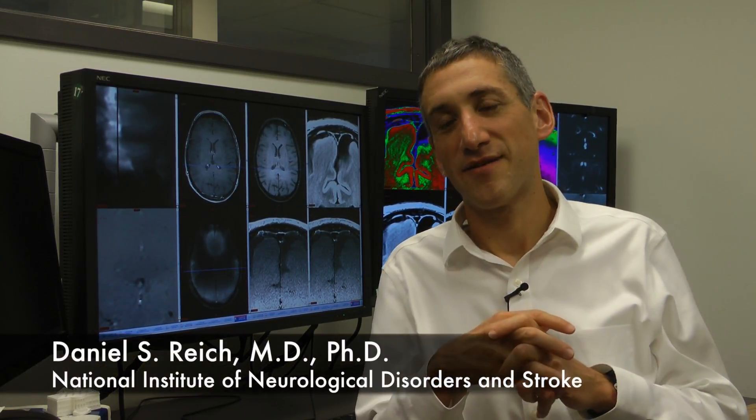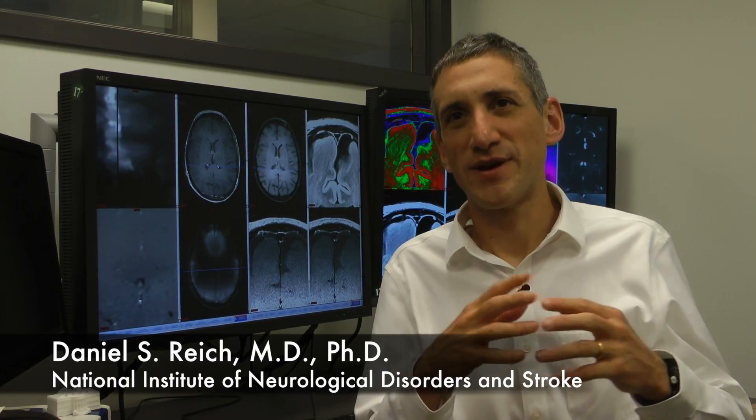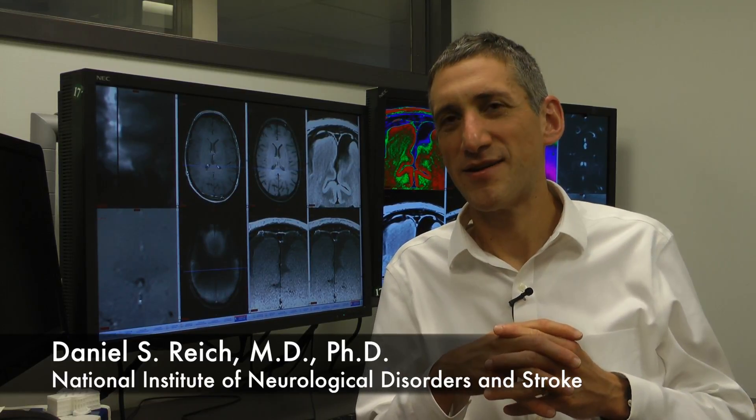How the brain and the immune system communicate is clearly fundamental for human disease. One of the things we do really well here at NINDS and in the NIH Clinical Center is to develop new technologies that open windows into the biology of the brain and the immune system both.